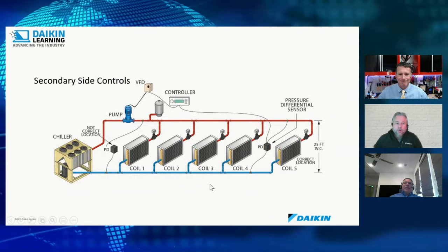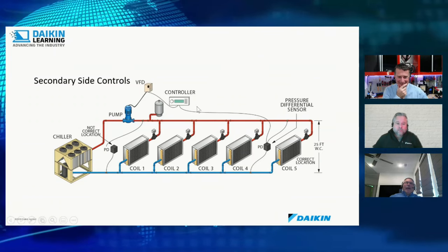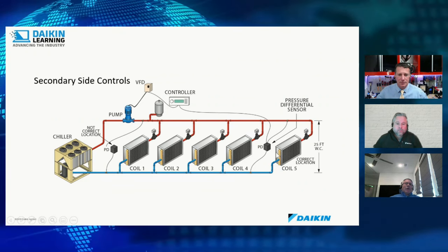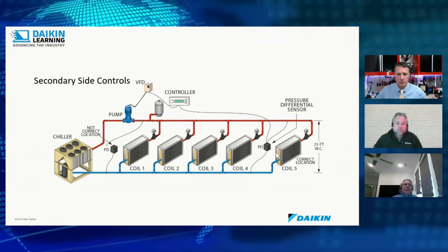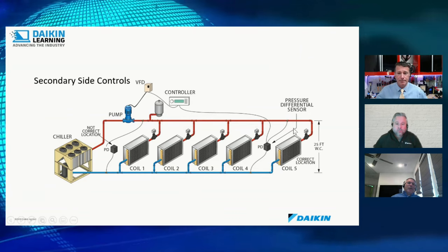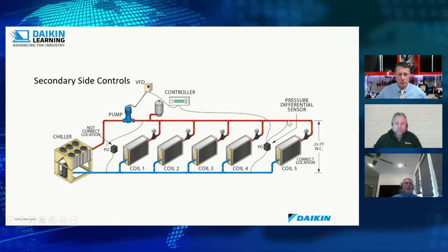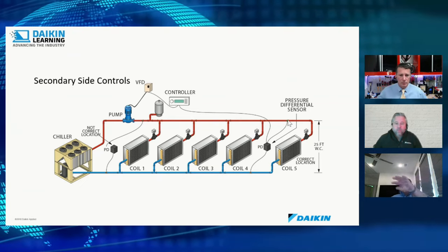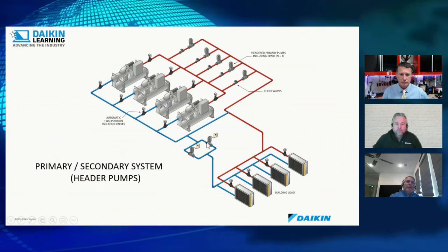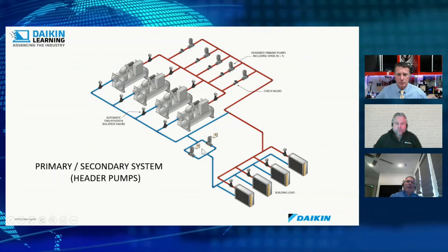On the secondary side, the pump has a variable-speed drive. At about two-thirds down the distribution system — between the last and second-to-last coil — there's a differential pressure sensor. As water flows through coils and restrictions, pressure drops. The DP sensor monitors pressure at that remote point and the VFD pump maintains a set head pressure there. As these pumps speed up or slow down and use more or less water, chillers are staged on or off to meet demand. It is still load-based control.